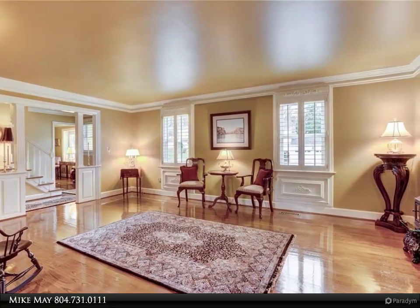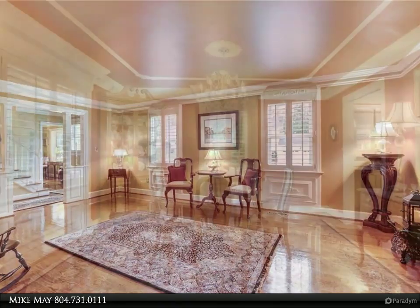Trim work, medallion and crystal chandelier in the dining room are impressive, to say the least.